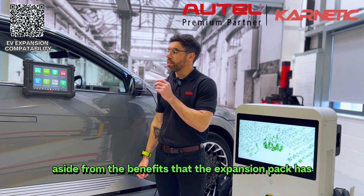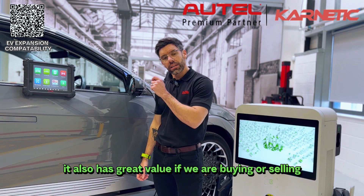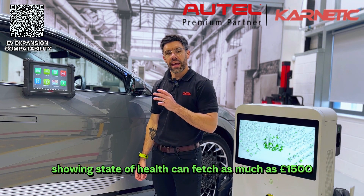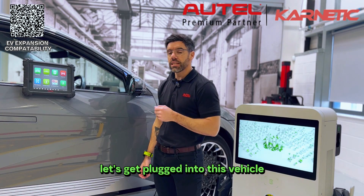Aside from the benefits that the expansion pack has when diagnosing or repairing electric vehicles, it also has great value if we are buying or selling. Studies show that second-hand EVs with detailed battery reports showing state of health can fetch as much as £1,500 more than one without. Let's get plugged into this vehicle and show you how easy that is to generate.